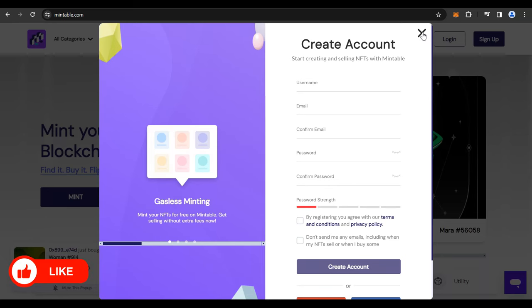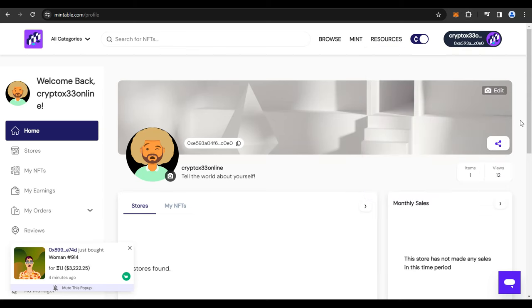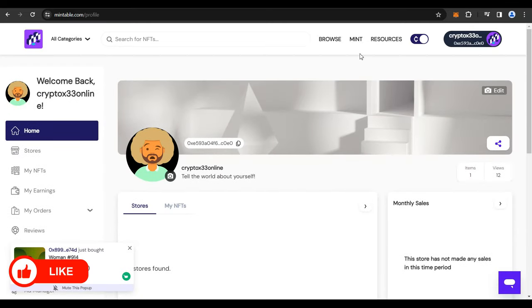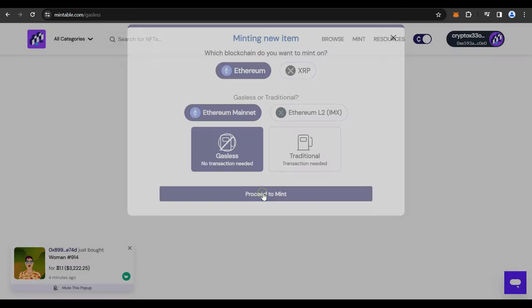There will be a prompt from Metamask. Go ahead and sign to completely log in using your Metamask wallet so that it gets attached to your Mintable account. Once you're completely logged in, this will be your dashboard. You can go in and start creating NFTs. Click on Mint, check Ethereum, check the gasless option, and click Proceed to Mint.